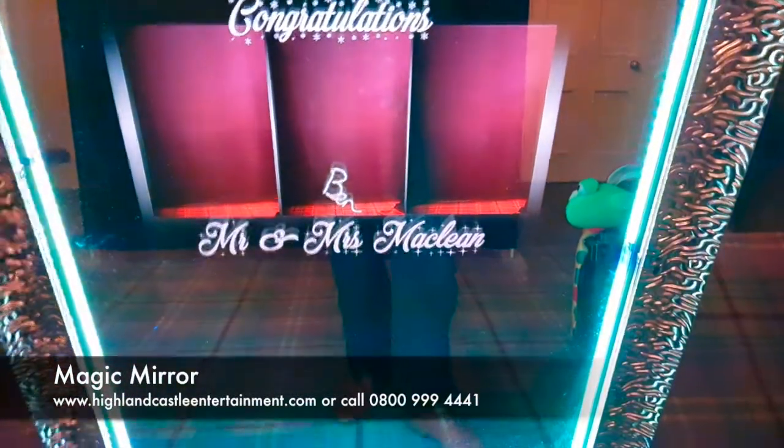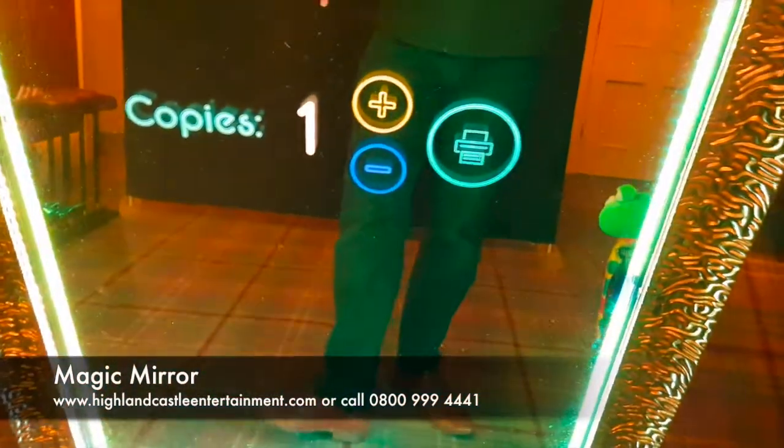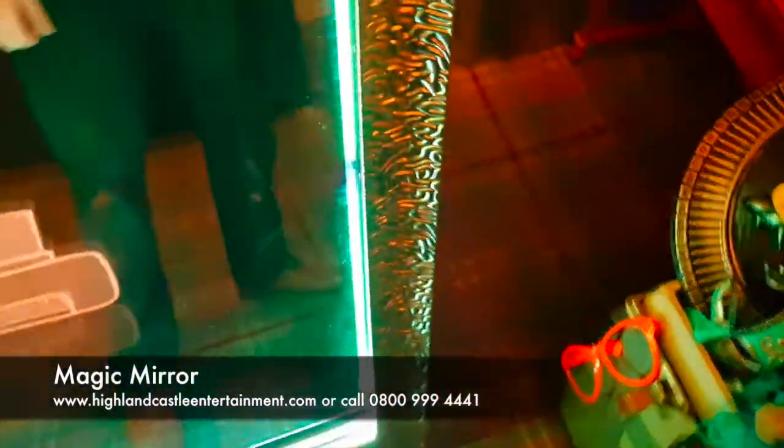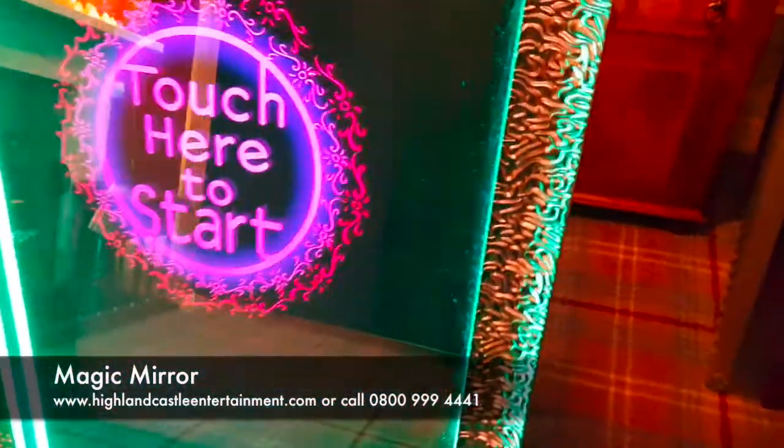You can see here — obviously that would have been three photos. You can see 'Congratulations Mr. and Mrs. McLean.' We can also add your date and whatever. Say if there were five people in that photo and they all wanted a copy, we could print off five copies. I'll just print one here to show you what it's like. It takes a little second to print, so all your guests actually get a physical copy to take away with them on the day.